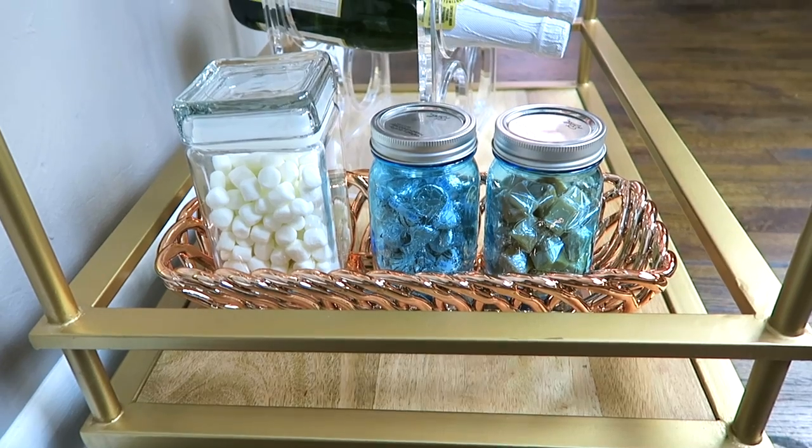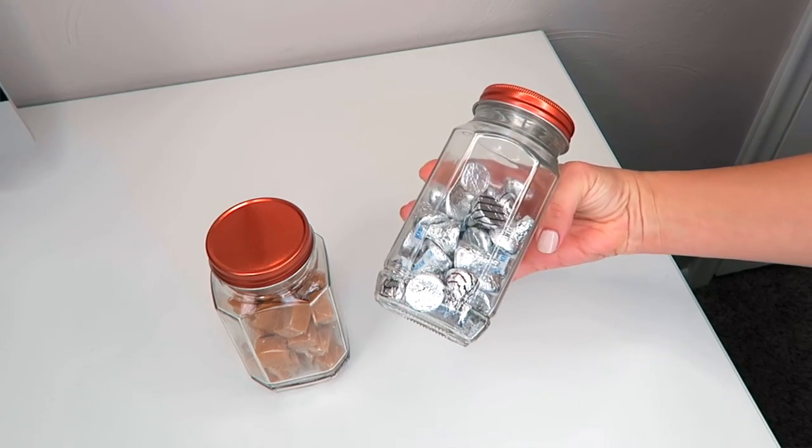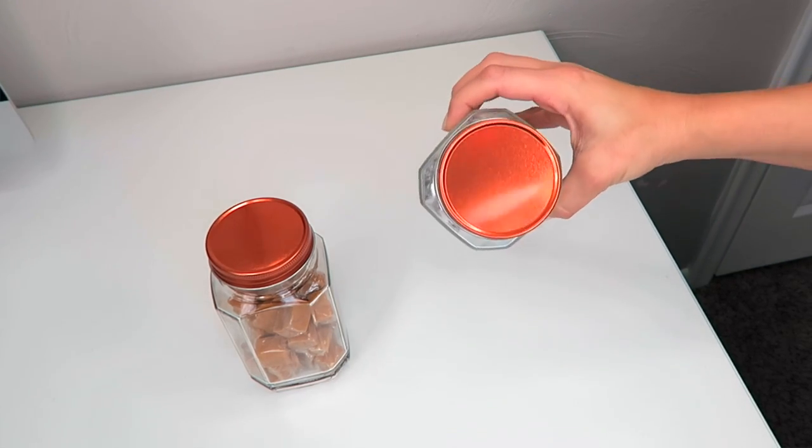So if you guys saw my fall bar cart video, some of you were commenting saying that you kind of wish I had used different jars on the bottom rack because I used blue mason jars — some people were a little disappointed about that. When I was at the Target dollar spot I found these and I was like, 'dang it, why didn't I find these before I did that bar cart video?' because these would have been absolutely perfect — they have a copper top on them.